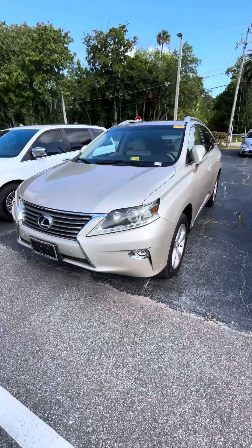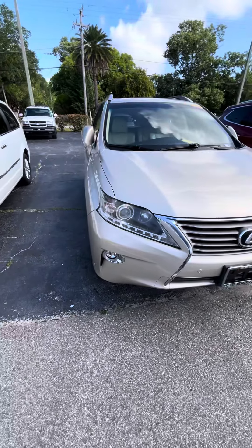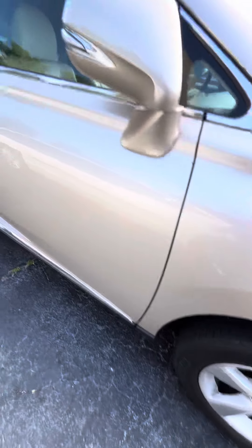Hello, this is Eric from Richie Autos. Here I have the 2015 Lexus RX 350 that you actually inquired about. As you can see in the front, everything is still in great shape. The color is beautiful, and the wheels and tires are still in great shape also.